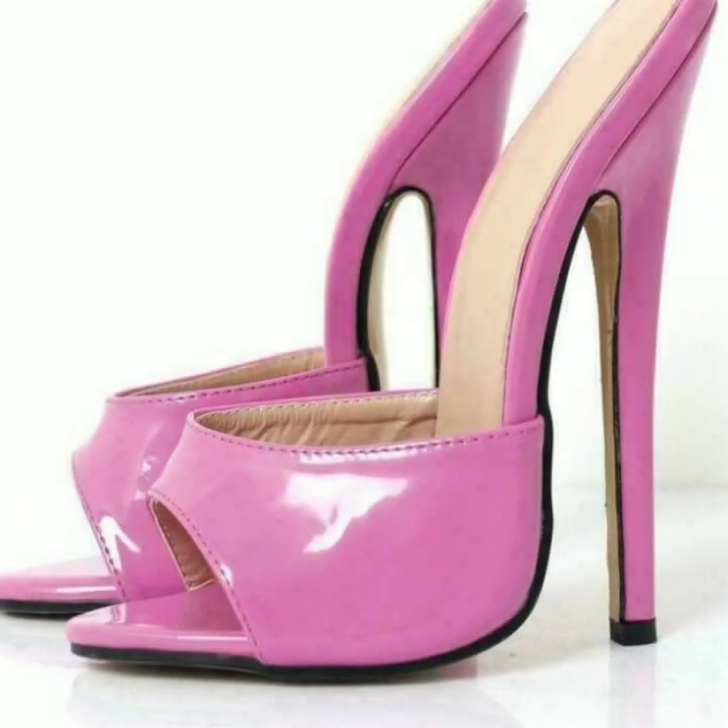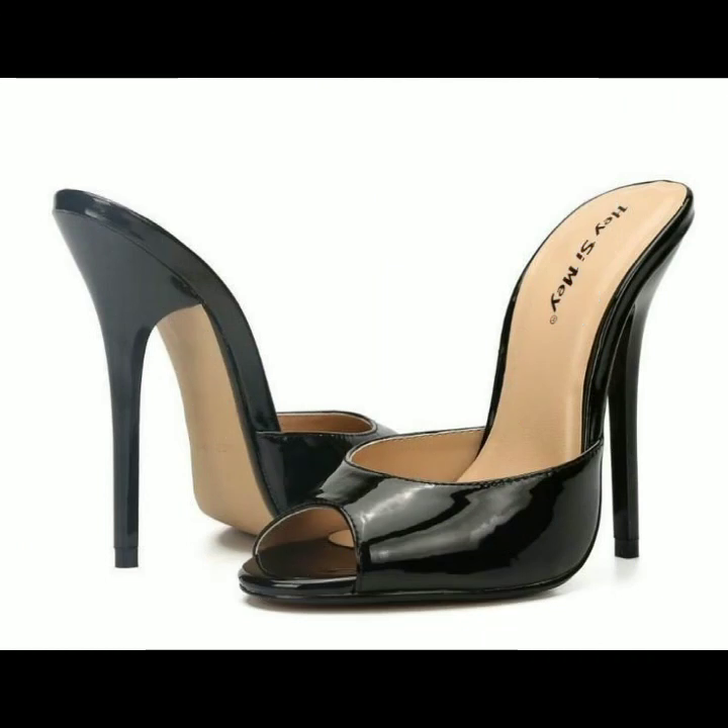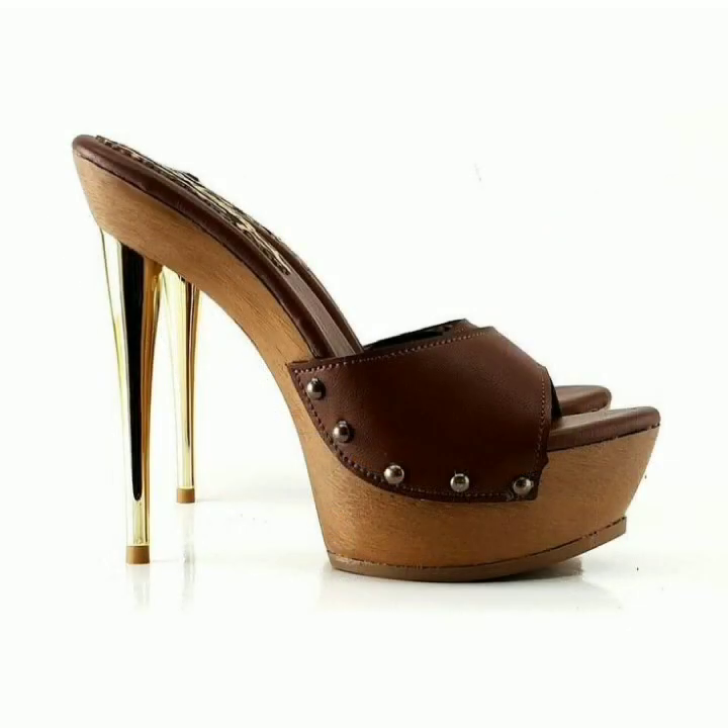Stylish color combination contrasts — you can see also. You can easily carry and easily move with these beautiful and stylish high heels, super high heels, trappist handle designs. Many beautiful designs and ideas for stylish ladies.